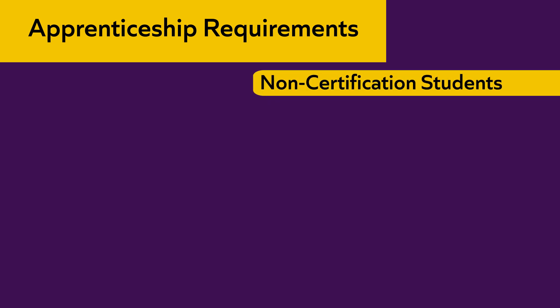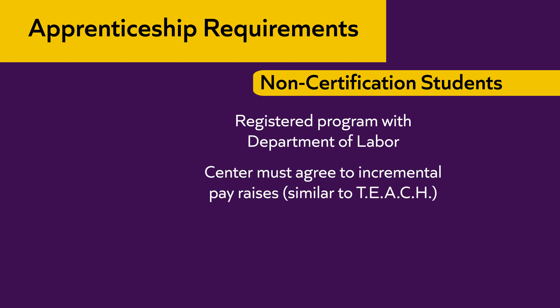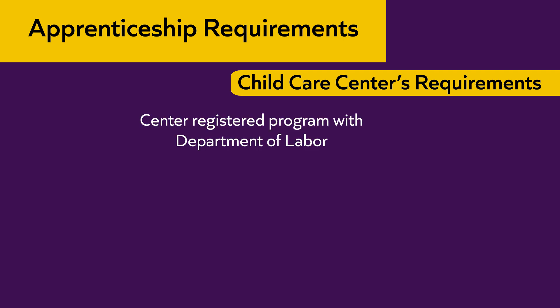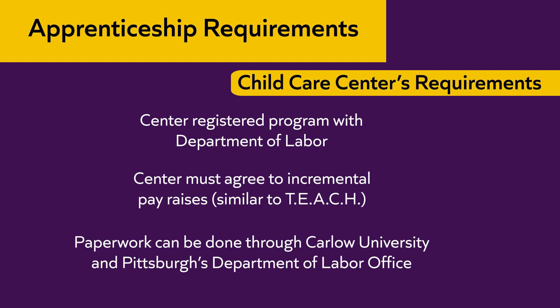The child care program also has specific requirements. Centers must register their program with the Department of Labor and agree to incremental pay raises, similar to the TEACH incremental pay raises. Help with the pay raises and with the Department of Labor paperwork can be done through Carlow University and through Pittsburgh's Department of Labor office.